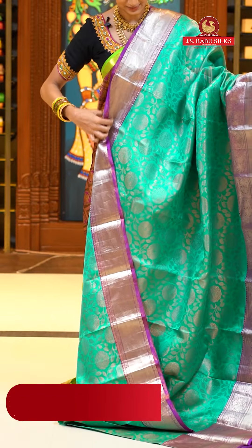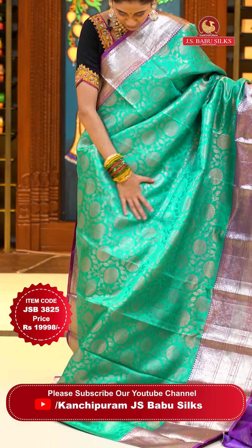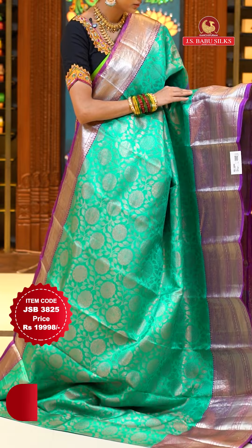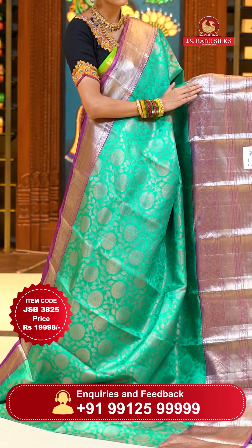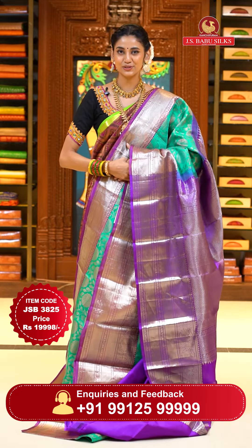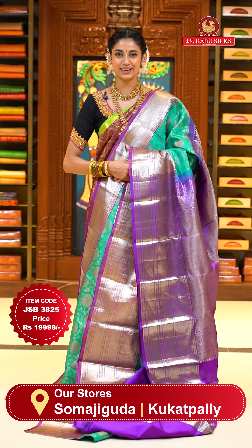Sea green and magenta — a very beautiful color combination. On the body, we have a lovely pattern of florals and leaves jowl in copper zari, which looks very unique on the sea green color. The border has temples, peacocks and circular floral buttas, diamonds and cross lines in silver zari, shining very brightly and creating a wonderful effect. The pallu has florals in acrostic pattern, brocade work in silver zari. Contrasting blouse included. Item code JSB 3825, weaver's price $19,998. Send screenshot to WhatsApp 991-5999-9999.